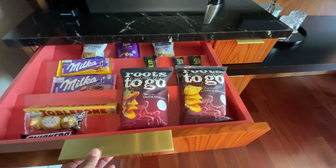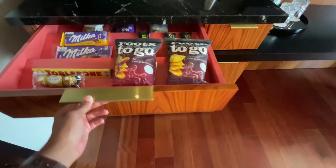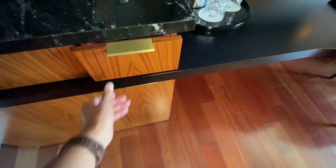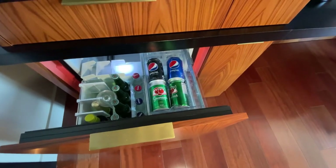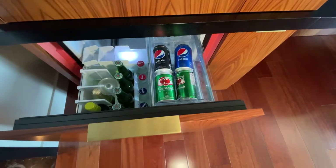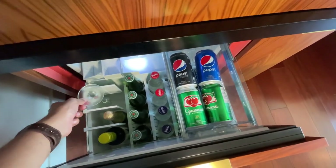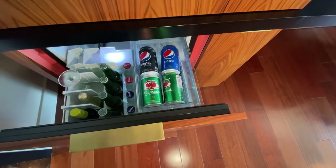The minibar menu is available via QR code. Opening this here, you have your minibar dry goods such as cashews, chips, and so on. Over here, you have two paper cups in case you want your coffee to go. Opening the one beneath the dry snacks, you have your wet minibar area with different types of beers, sparkling water, regular water, Pepsis, champagne, a champagne glass, and bottled water. This appears to be one of those minibars where if you touch and remove something, it will be charged to your room — so just be mindful of that. It is weighted.